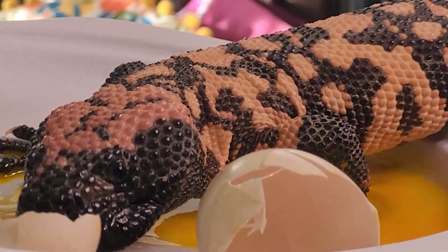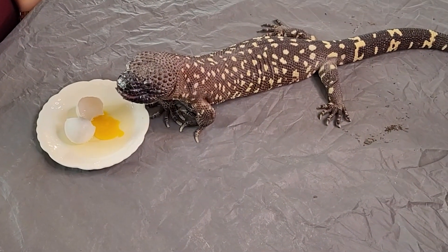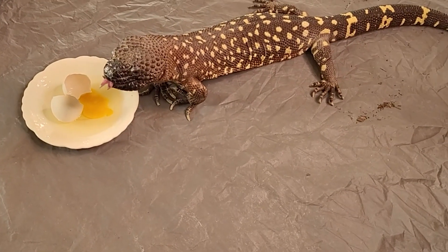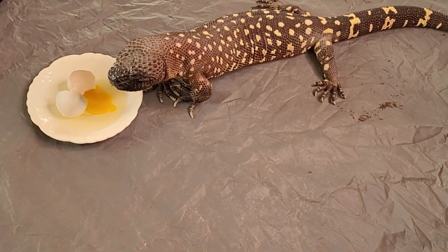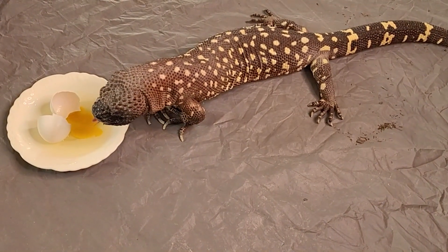Moving on to its bigger cousin — the horiderm, or Beaded Lizard. This one is a horiderm horiderm, which is one of the larger species. They have yellow spots, versus the horiderm exasperatum, which is the other species I keep, that is much more orange like the heliderm monster.